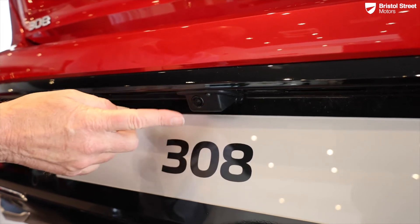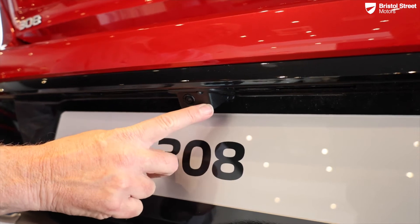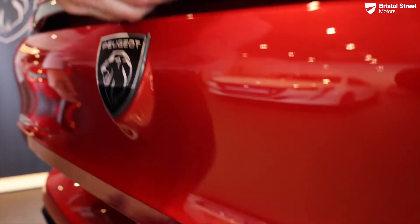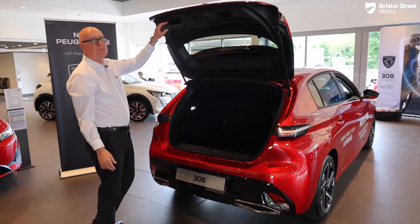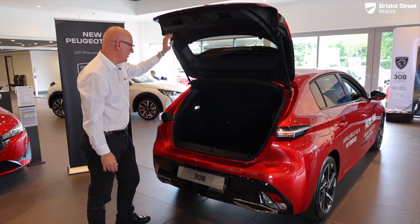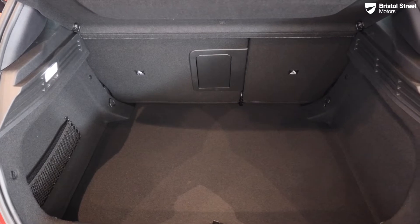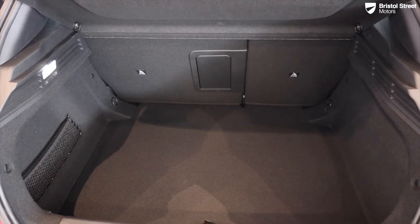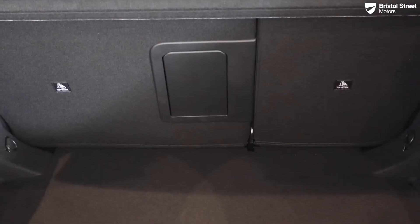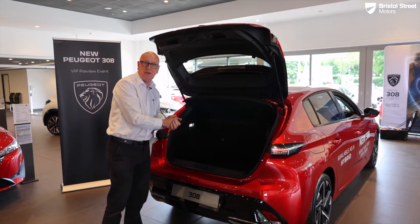At the rear of the car is the camera for rear parking with a little integrated washer jet in the rear wash-wipe. Opening the boot, we have a proper grab handle, a parcel shelf, and 412 litres of storage space. There's a 60/40 split rear seat with an integrated ski hatch, so long items from B&Q or IKEA fit through there nicely.